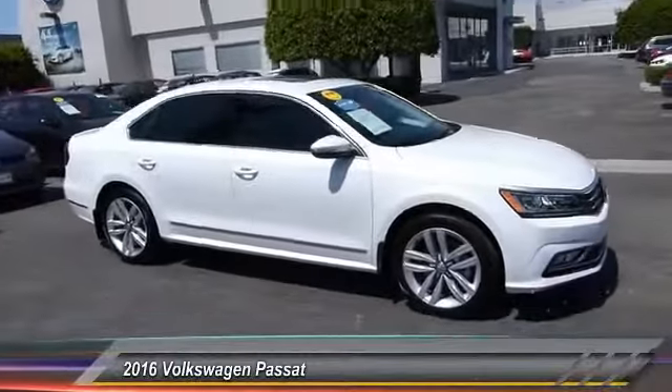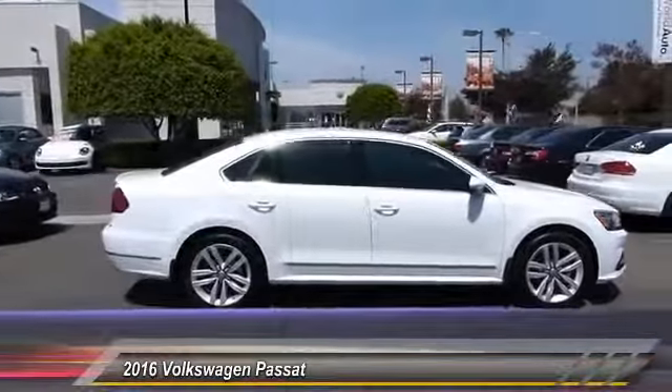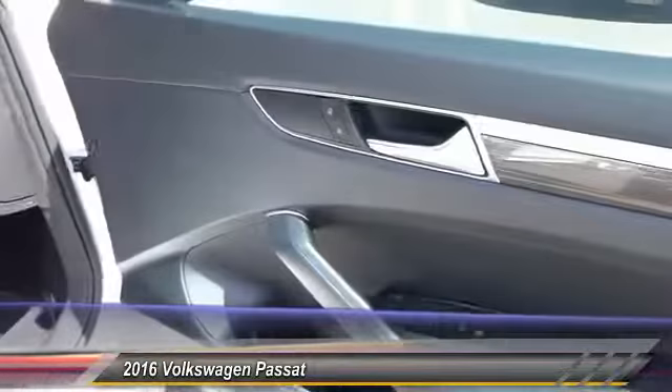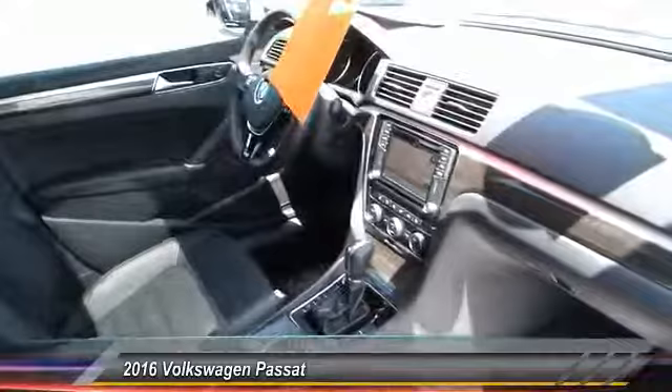2016 Passat. The Volkswagen Passat is roomy and powerful. It offers a supple and controlled ride with a quiet and comfortable feel. Volkswagen brings it all together and it is priced below $30,000.